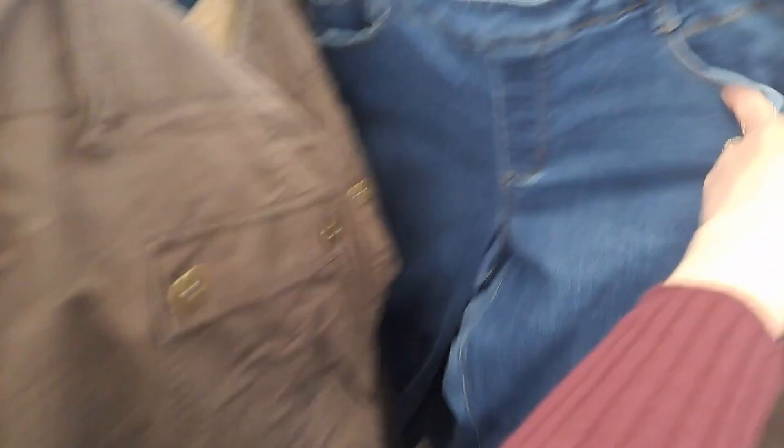Going through the jeans, I actually did find a few good pairs. This is probably one of the best thrift hauls I have ever done — I found some crazy cool stuff that will resell very well. After every item I show you, I will pop up a comp from eBay, Poshmark, Depop, or Mercari to show you how much similar items sold for. I've been doing a ton of thrifting and I'm exhausted, and I need to catch up on listing.